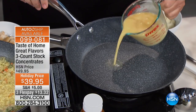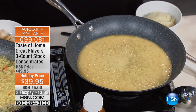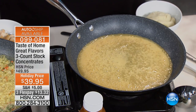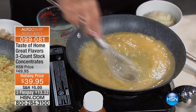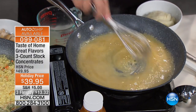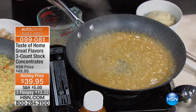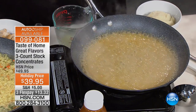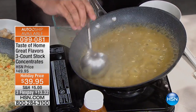I'm going to make chicken gravy — you can do this with beef as well. Take a little bit of cornstarch or flour, water or milk, whatever you prefer. Put it into a nice hot pan. Then you add the Taste of Home Great Flavors concentrate, mix it in, and there's your gravy. It really is that simple. And there's your hot turkey sandwich — just pour the gravy right over it.